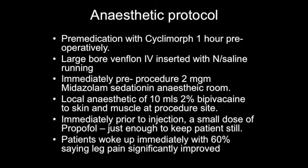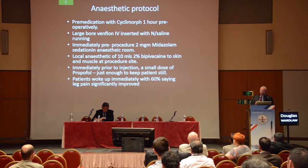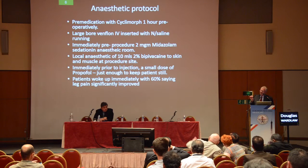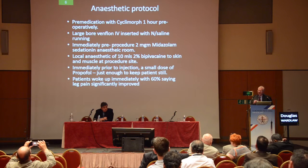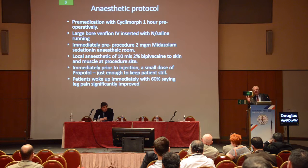The anesthetic protocol was very important. All patients were premedicated with cyclomorph an hour preoperatively. It's very important to have a large bore Venflon IV inserted with a small amount of normal saline running, because there's always the scare of anaphylaxis — I did over 2,000 cases and saw one anaphylaxis. Pre-procedure, the patient is given a little midazolam just to sedate them, then local anesthetic is injected into the skin and muscle down to the disc. Immediately prior to the injection, the anesthetist gives a small amount of propofol, which just makes the patient not quite asleep. Then you do the injection — propofol works very quickly and they waken up seconds later when the injection is over.